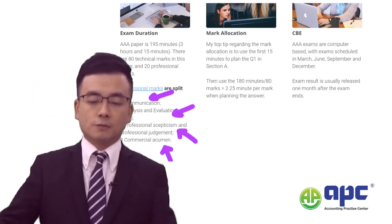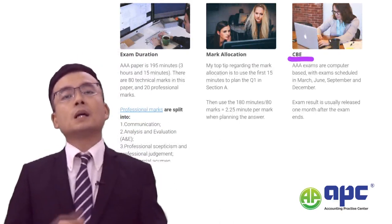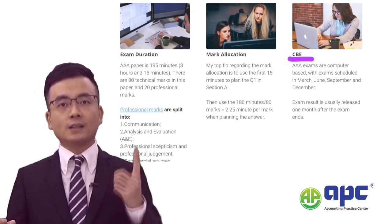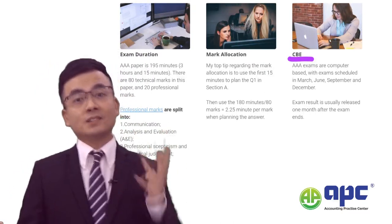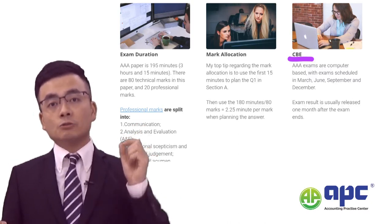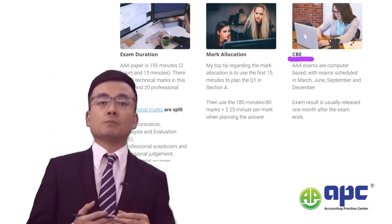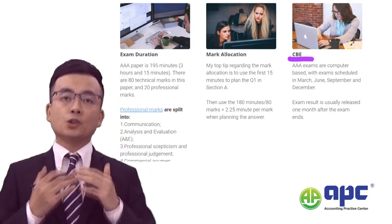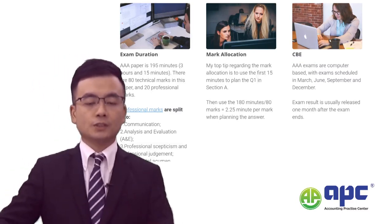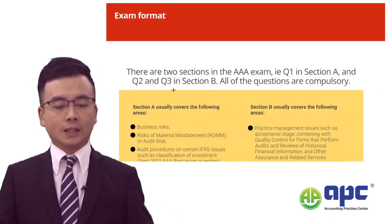The AAA exam is a computer-based exam with four sittings per year: March, June, September, and December. Results are released one month after sitting. The AAA script is marked by human beings — examiners and markers — so make sure the layout of your answer is clear and well-presented to please the marker.